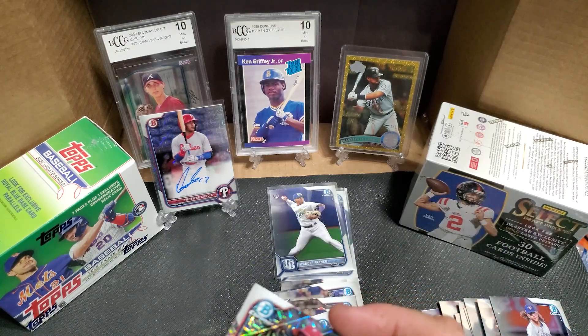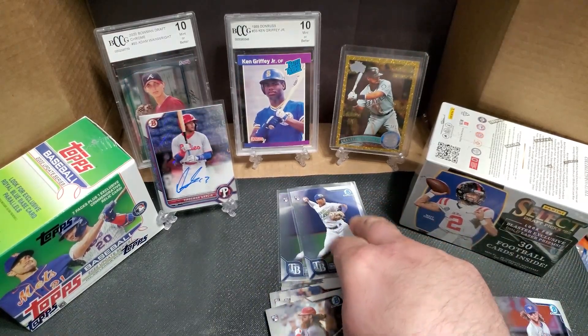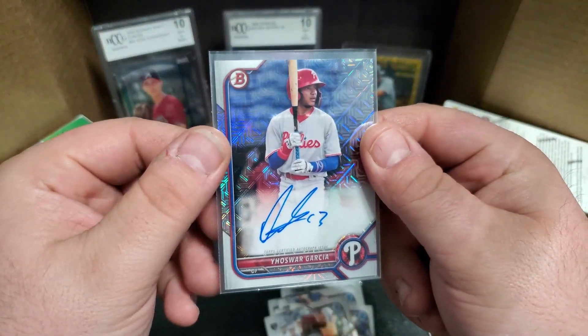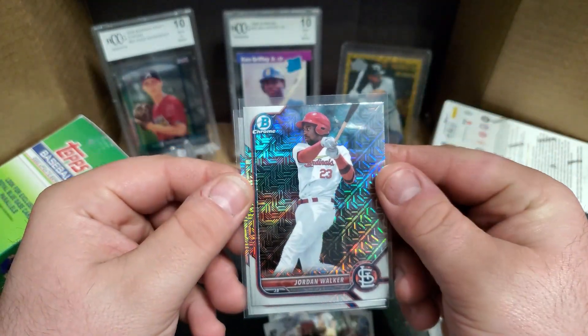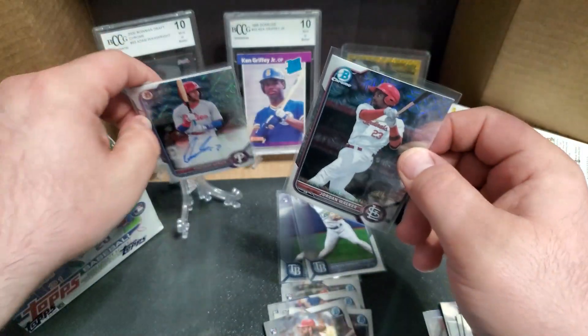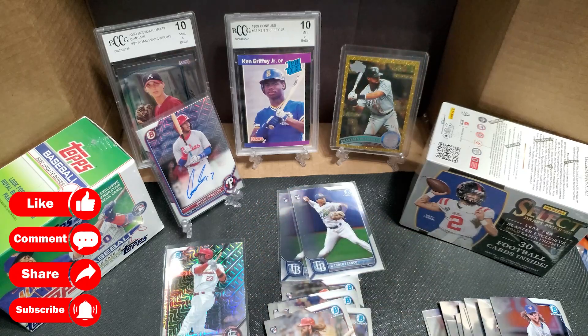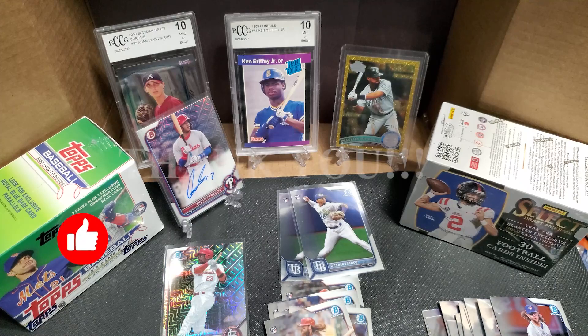Alright, that's the 2022 Bowman Chrome mega box. Got some decent pulls — a couple Wander Franco rookie cards, got an auto in the exclusive pack, and pulled Jordan Walker. If you like the content, don't forget to like and subscribe, leave some comments down below. We'll be coming back with more baseball, football, and Pokemon. Thanks for watching!